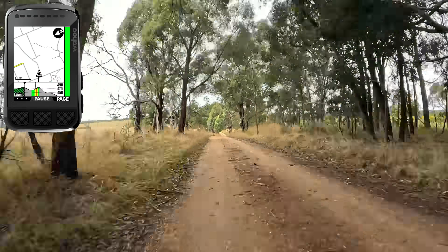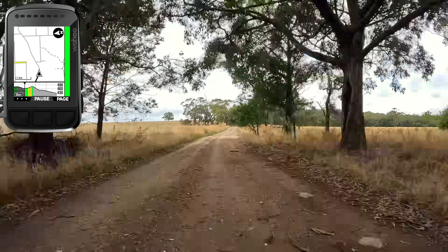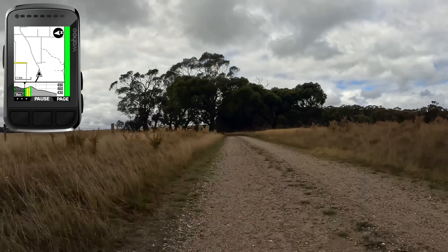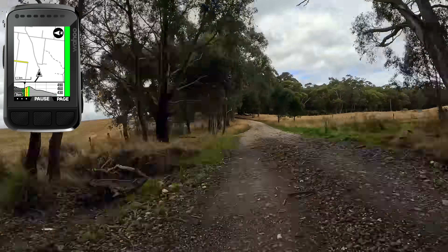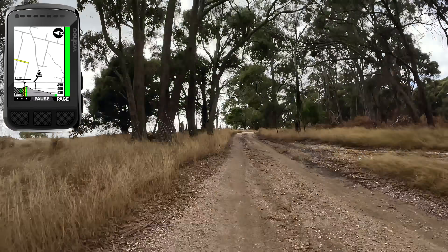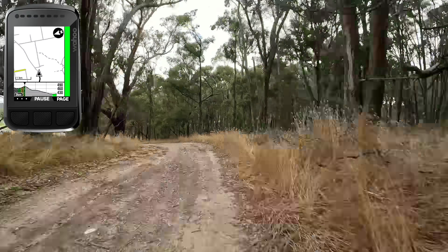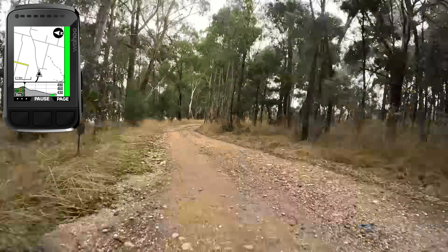Here's another example of the upcoming elevation profile being very handy on the gravel bike. The upcoming climb isn't too steep, but there's a little red section in the middle indicating a pinch point — not enough to be detected as a full climb, but I know it's coming and can prepare for it. Over the top and just after, a really nice downhill.